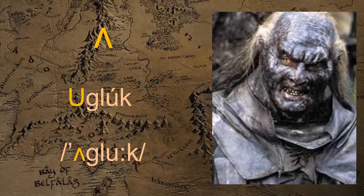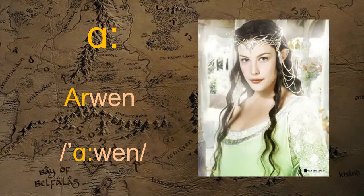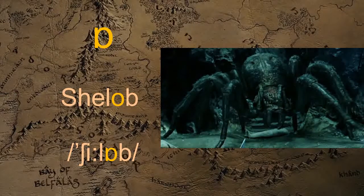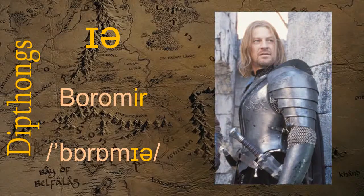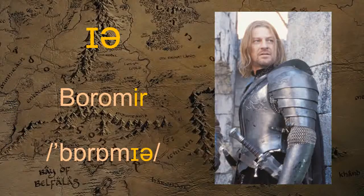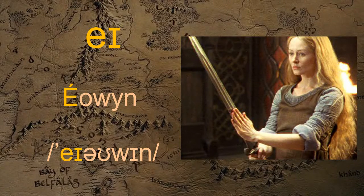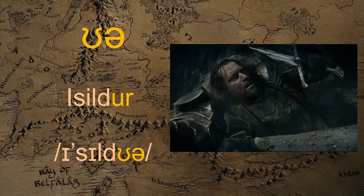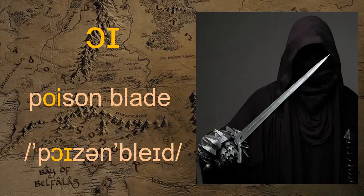A — Ogluk. R — Arwen. A — Sheila. Eir — Boromir. A — Eowyn. A — Ildor.